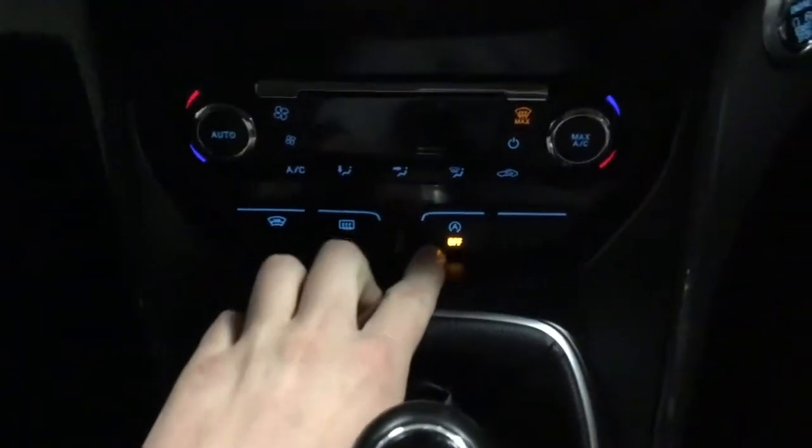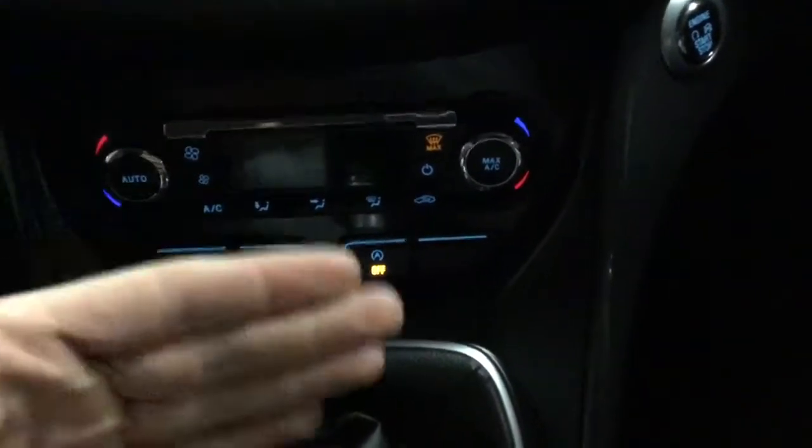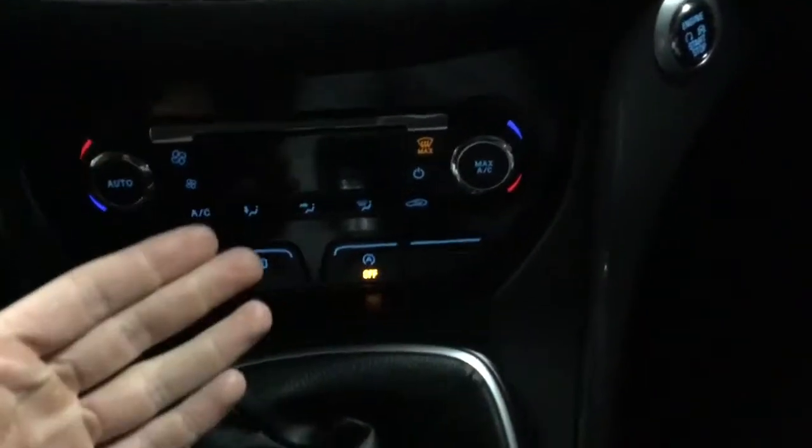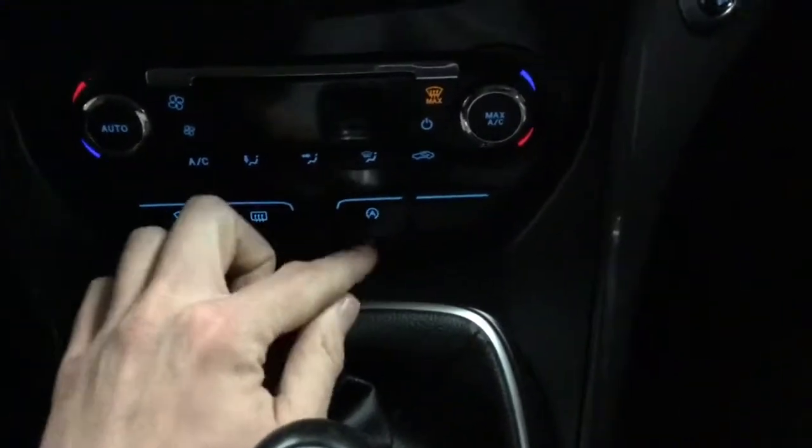That button's in there — it's auto stop-start turn off. So if you don't want the auto stop-start, you don't want the car to keep stopping when you're not moving, stuck in traffic, it'll stop. So if you don't want that on, you can always turn it off.